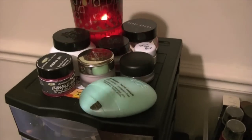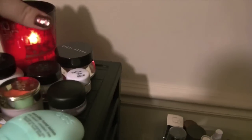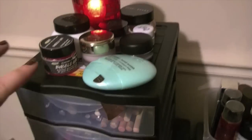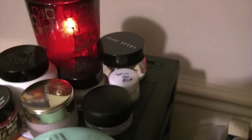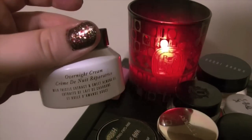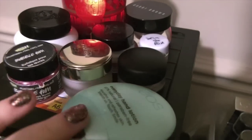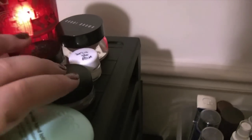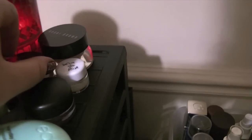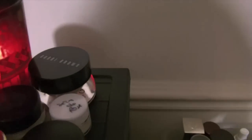Over here you can see I have my candle — this is the Diptyque Pertigone one, which is my favorite. And then I also have some of the skincare products that I'm using right now, which are mostly Bobbi Brown. This is the Overnight Cream, the Lush Lip Scrub, my EOS Hand Balm, By Terry Balm de Rose, my MAC Tender Tone, Bobbi Brown Hydrating Eye Cream, a By Terry sample, and then a Bobbi Brown repairing balm.